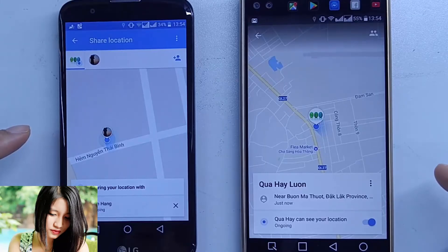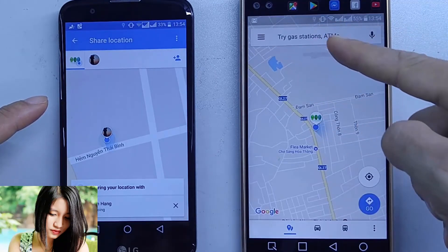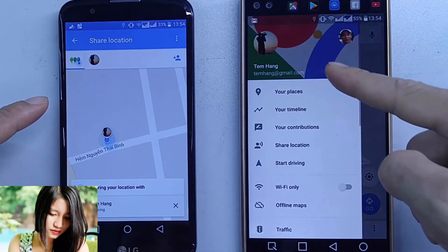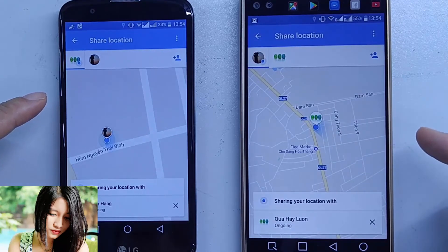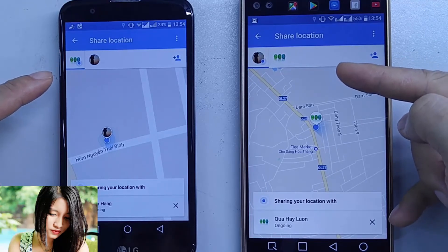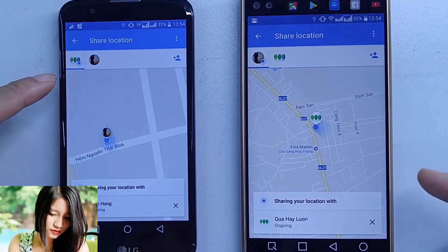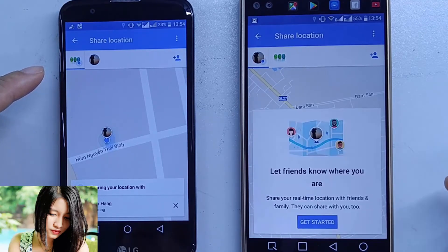Now I have both smartphones here and my wife and I are following each other. If I want to check who is following me, I tap the menu and choose Share Location. If I want to stop her from watching my location, I just press the stop button here.